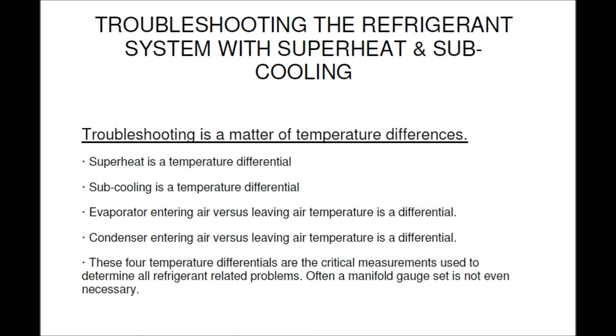Troubleshooting is a matter of temperature differences. Superheat is a temperature differential. Subcooling is a temperature differential. Evaporator entering air versus leaving air temperature is a differential. Condenser entering air versus leaving air temperature is a differential. These four temperature differentials are the critical measurements used to determine all refrigerant-related problems — and often a manifold gauge set is not even necessary.